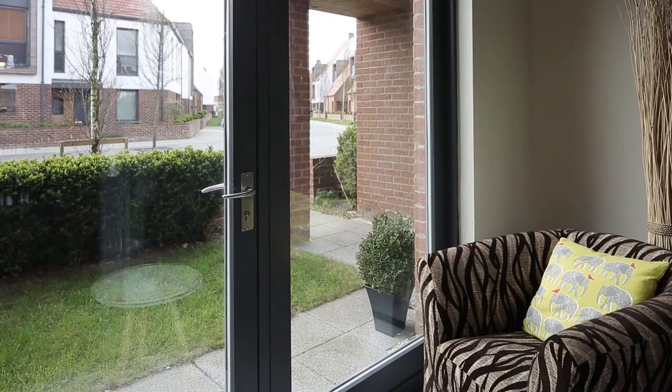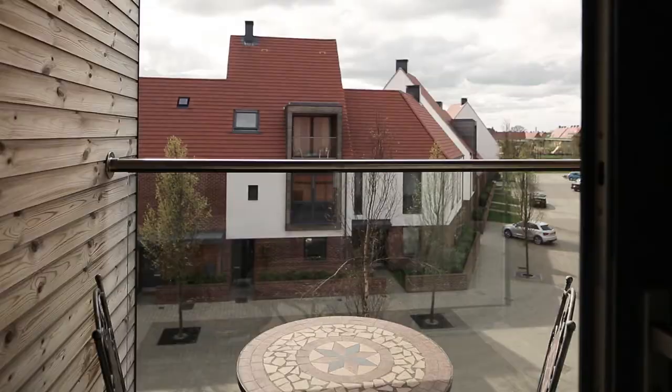One of the best aspects of the house is the open plan feel on the ground floor, which opens onto the winter garden.